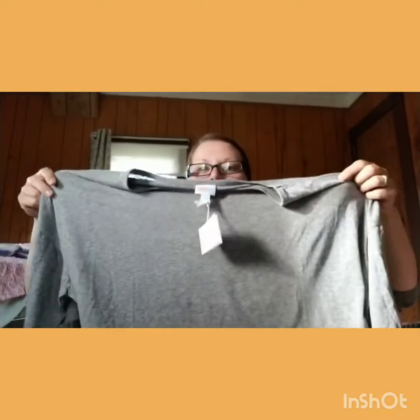The first thing I see is LuLaRoe — you know I can't say it right. It is a 2X Irma. Look at that, that would be lovely. And it still has tags! That's awesome because it's such a plain staple piece you could wear with leggings. Since it's a 2X, it'll be long enough to cover my bottom.